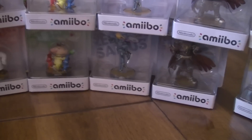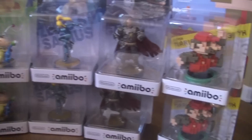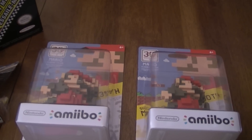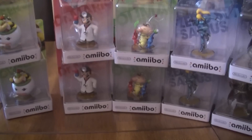Then I went over to Best Buy and doubled up on Zero Suit Samus and Ganondorf. And I picked up my second Olimar at Toys R Us as well. Best Buy allowed people to have two, so I picked up two 8-bit Marios from Best Buy. And then I went over to GameStop and got a fourth, which I'll sell to friends at cost, because I'm not a scalper.